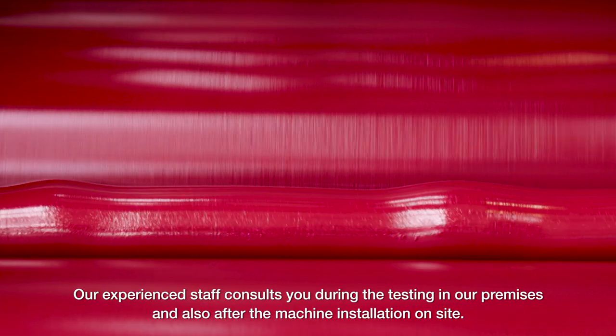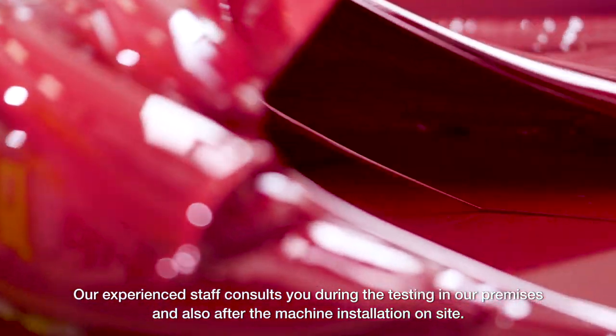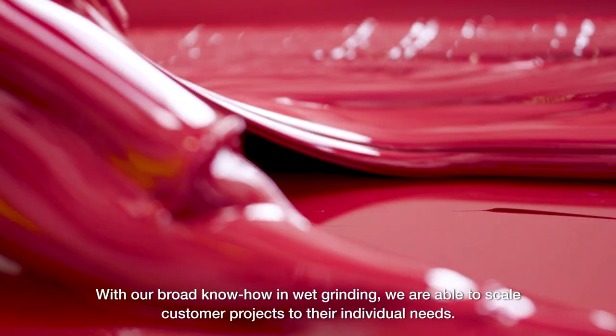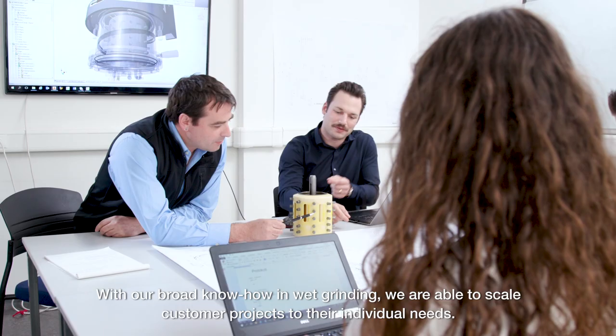Our experienced staff consults you during the testing in our premises and also after the machine installation on site. With our broad know-how in wet grinding we are able to scale customer projects to their individual needs.